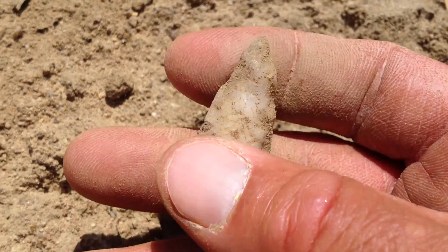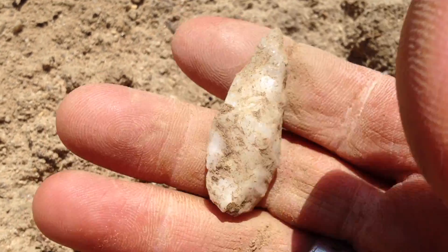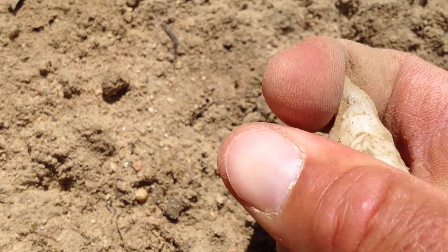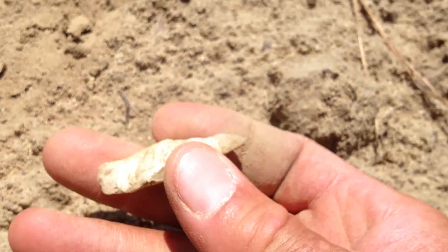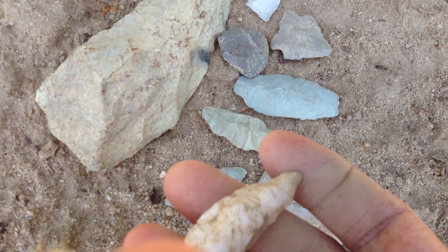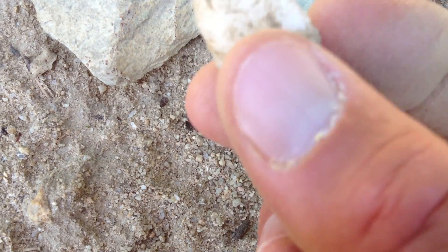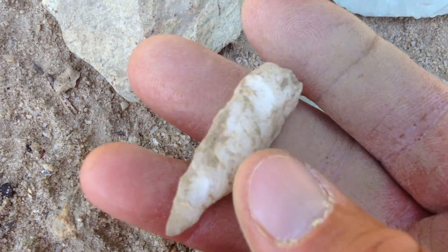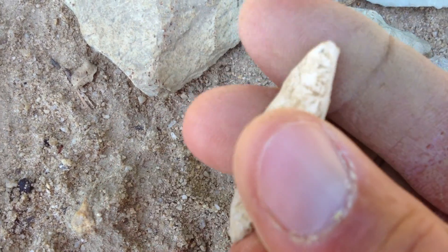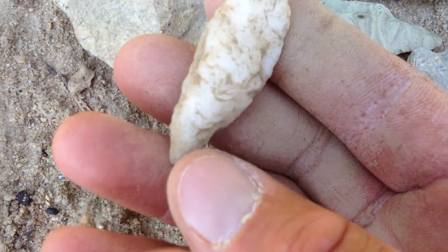I can't even believe it myself — I'm floored. We see the videos on YouTube and the people that find artifacts — look at the relief off the back. We see finds all the time and think, well, these fellas finding artifacts are just finding a ton. Yeah, we find a lot, but we don't find a lot — you guys out there will understand what I mean by that.